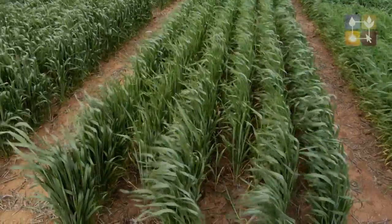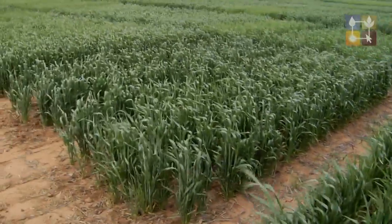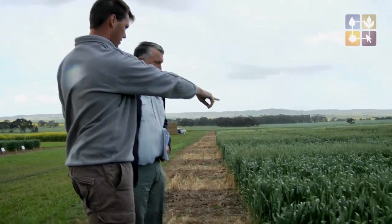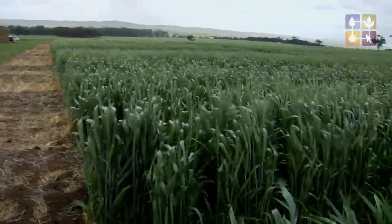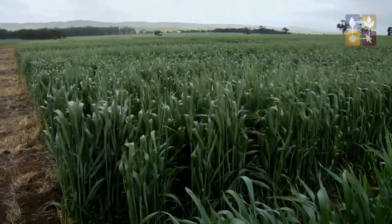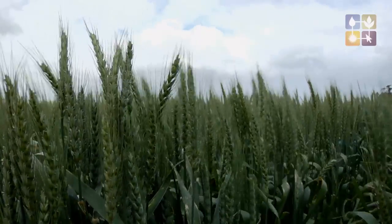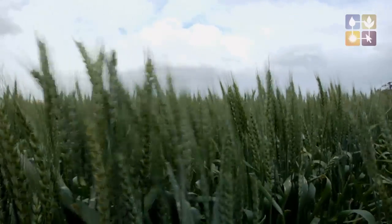And then to follow that on, we've also got four different nitrogen regimes that go over those. So we're looking at zero nitrogen applied, 50 kg of nitrogen applied at seeding, 100 kg of nitrogen applied at seeding — this is elemental nitrogen — and 100 kilos of nitrogen applied at growth stage 31.